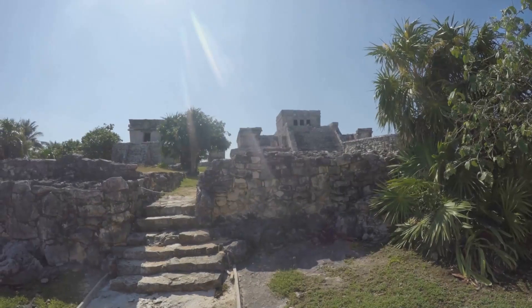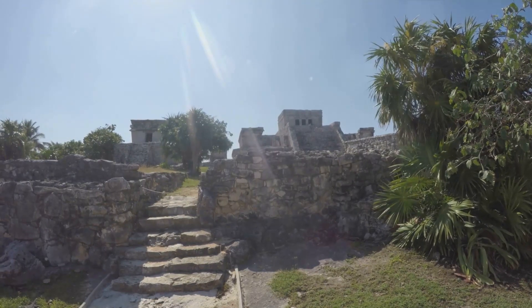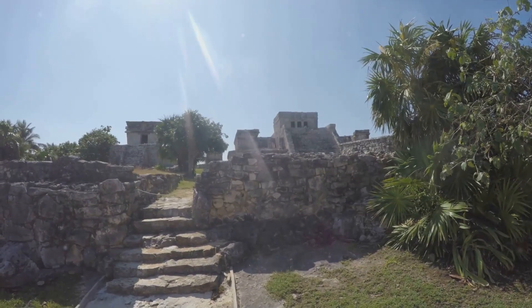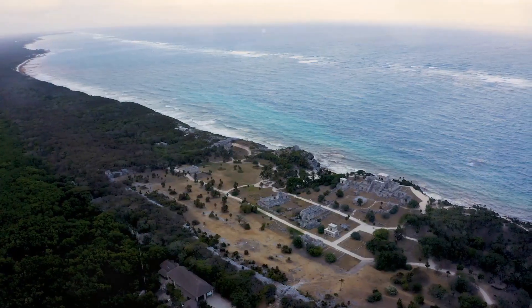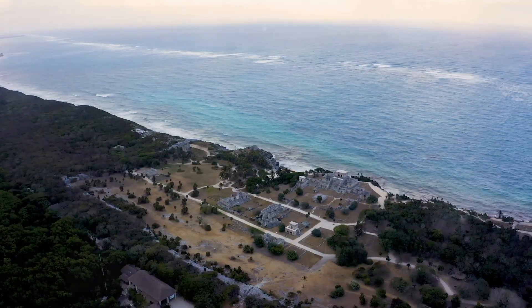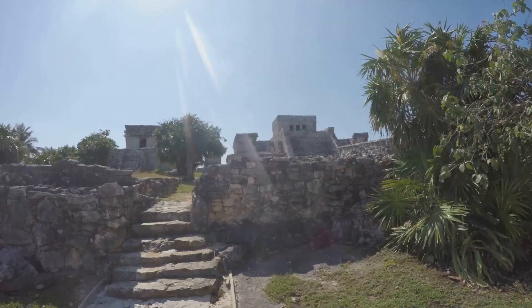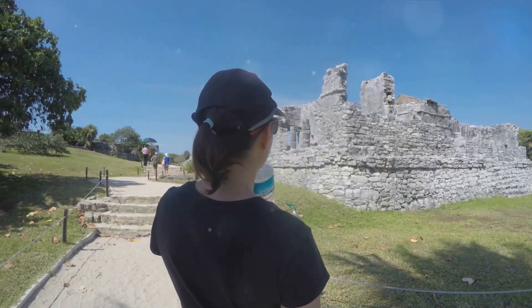At number 4, we step back in time at the Tulum Ruins. This extraordinary sight is more than just a collection of ancient stones — it's a testament to the architectural prowess and profound understanding of astronomy that the Mayans possessed. Perched on a cliff overlooking the turquoise Caribbean Sea, the Tulum Ruins offer a unique blend of natural beauty and historical significance. The main building, El Castillo, stands tall as a sentinel that has watched over the land for centuries, while the nearby Temple of the Frescoes mesmerizes with its intricate carvings.